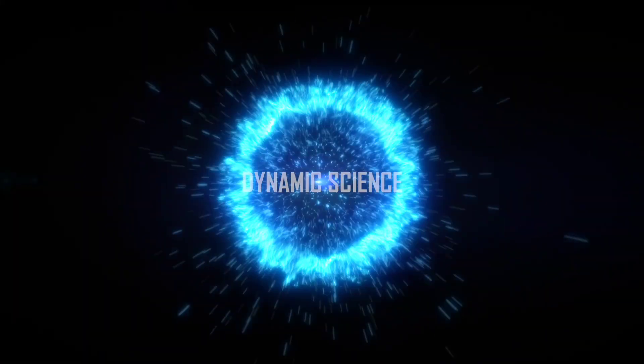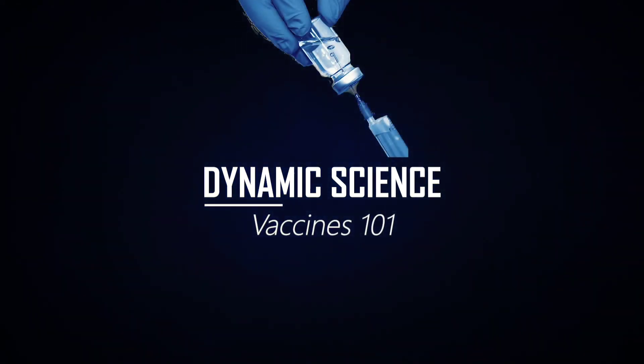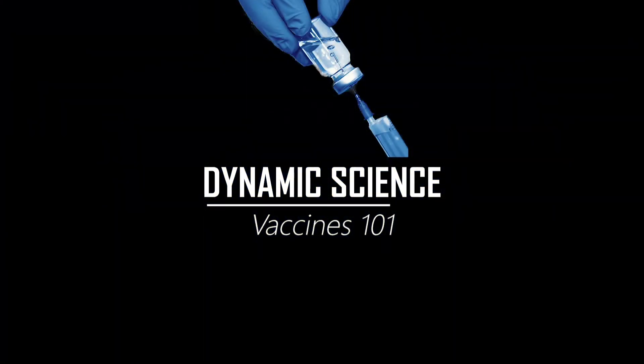This is Dynamic Science. Time to grab your textbooks because Vaccines 101 is about to begin.